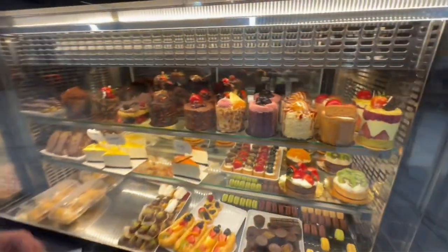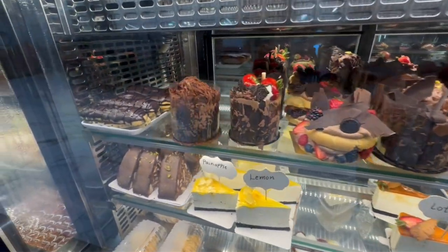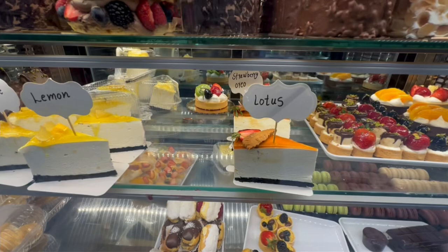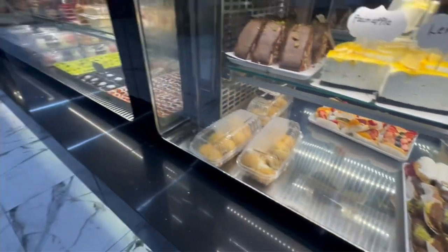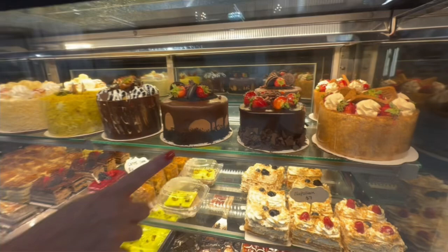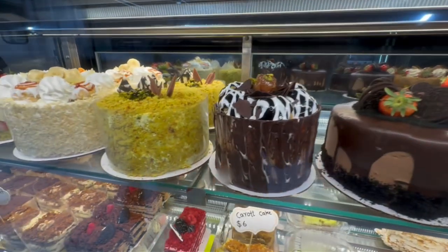Look at the sweets, guys. Sweet lover — Romanian girl! I don't know the name of all of them, but look how interesting these pastries look. I've not seen pastries like this anywhere. Wow. Look at the cakes, guys. Let me know in the comments below if you would like one of these cakes, because I'm already wanting one.